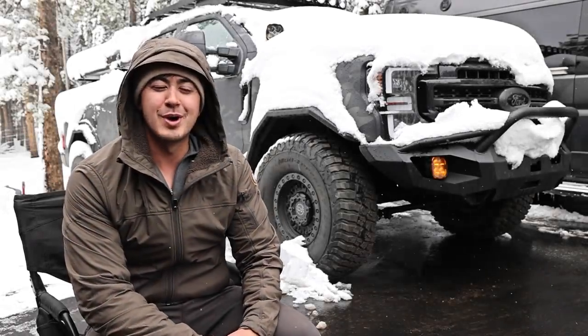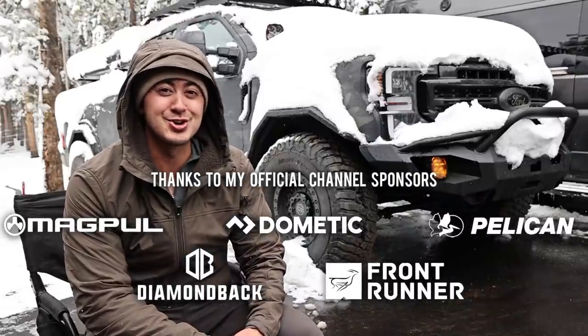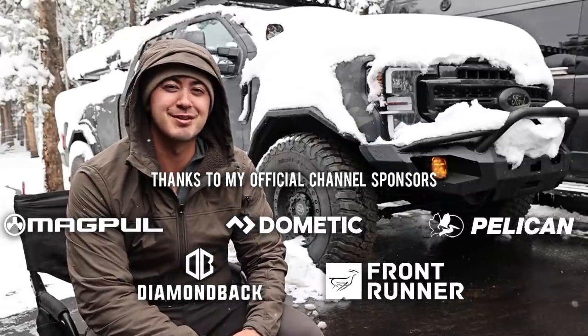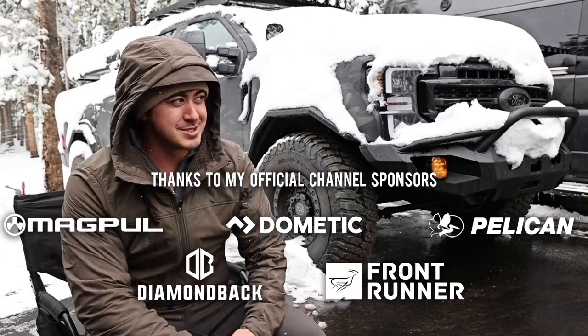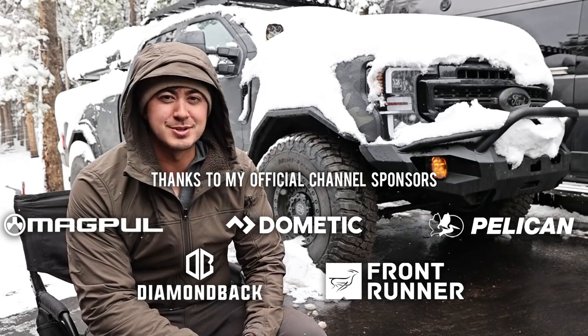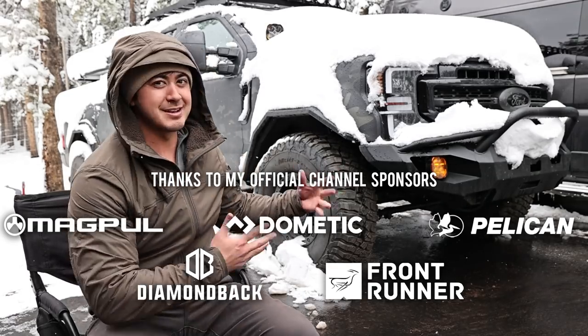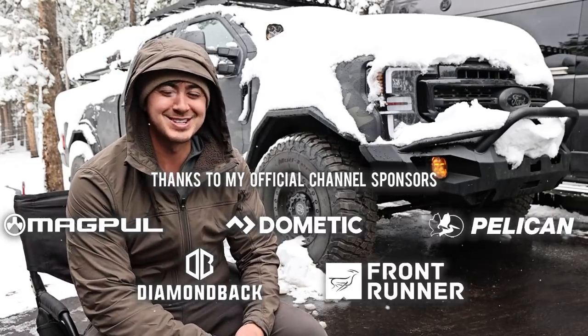Hey guys, how's it going? Hope you've been well. We're out here in May, May 3rd in the mountains of Colorado and it is snowing currently. It's actually been snowing for the last 24 hours straight. I was trying to wait for a break to film this video because I felt like I should film it in front of the truck since it's all about the truck, but here we are while it's snowing.